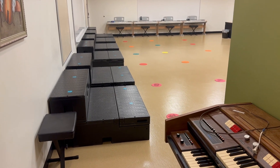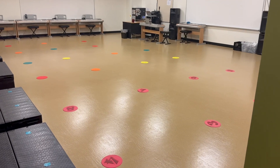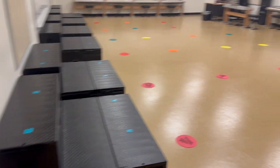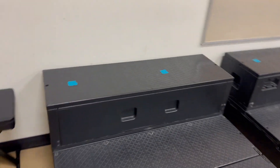Welcome to the music room. The purpose of this video is to tell you about the room arrangement, where you're going to be in certain situations, and where some of your equipment will be when you come to music. The first thing you're going to do most days when you come into the music room is go to the riser and find your place.